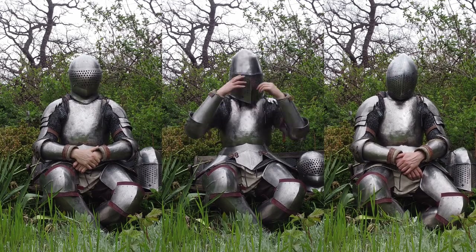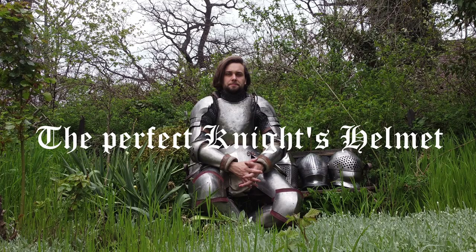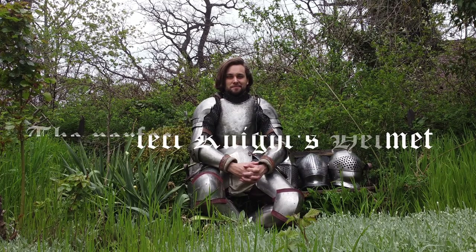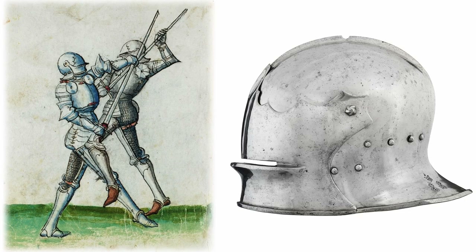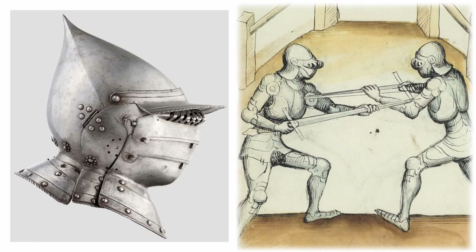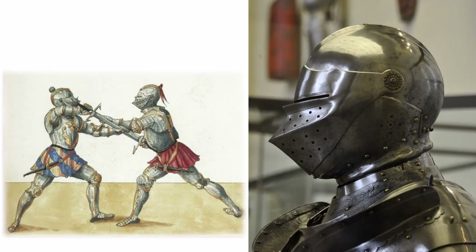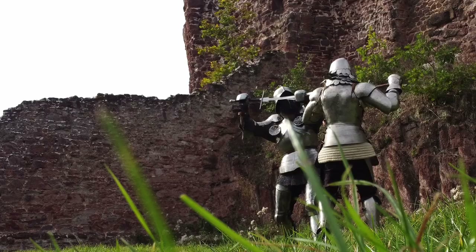What is a perfect helmet for a tournament or a duel to the death? Let's talk about the safest and most comfortable knight helmets. In the course of the late middle ages and the early modern period, numerous helmets were made for war and tournaments. Basically, a knight always had to decide whether to choose open or closed helmets.